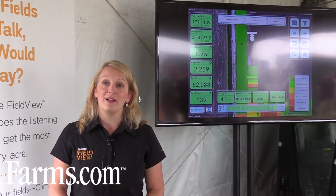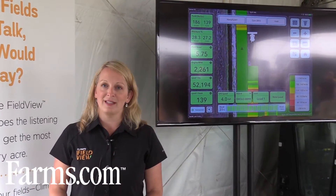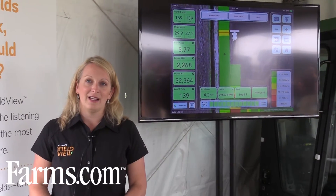The Climate FieldView platform is a platform where farmers can bring their data all into one place, be able to analyze, and seek insights from that data.